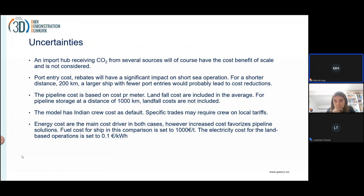The pipeline cost is based on cost per meter, but landfall costs are included as an average for pipeline storage over a distance of 1,000 kilometers. Landfall costs are not separately included. The model has an Indian crew, so there may be higher crew costs for the ship due to local tariffs. Energy costs — we've considered a fuel cost of 1,000 euros per ton and an electricity cost of 10 euro cents per kilowatt hour — and energy costs will impact the cost of the value chain significantly.